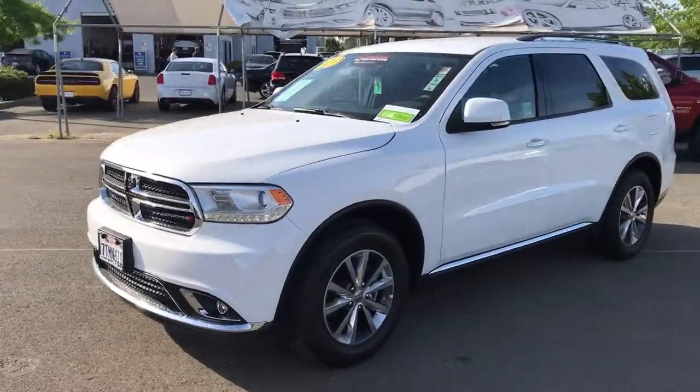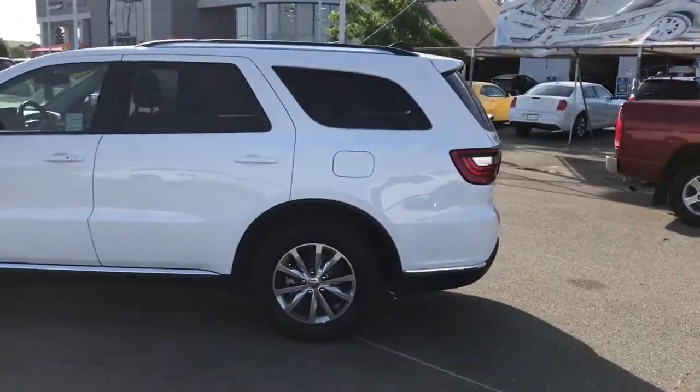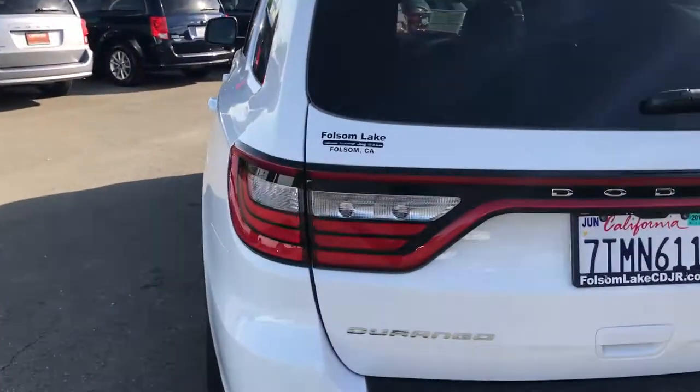It's a great deal. Come take a look. Folsom Lake Chrysler Dodge Jeep Ram — call us at 916-355-9999 or visit us at FolsomLakeCDJR.com. Folsom Lake Chrysler Dodge Jeep Ram in Folsom, California.